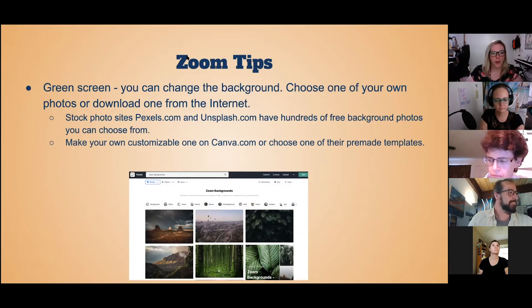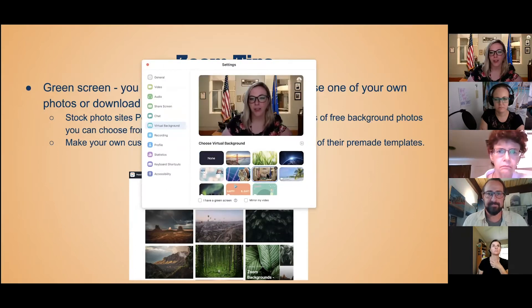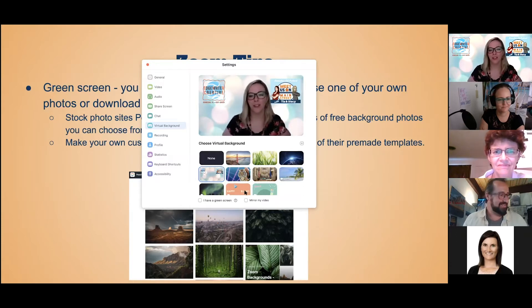I downloaded a couple just to show you so you can literally put anything you want. Maybe some of you recognize this from Parks and Rec — any Parks and Rec fans out there? You don't need a solid background; you can use anything you want. I've made one on canva.com that has my business logo and our podcast logo. You can even do that.